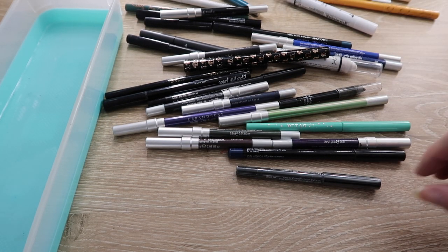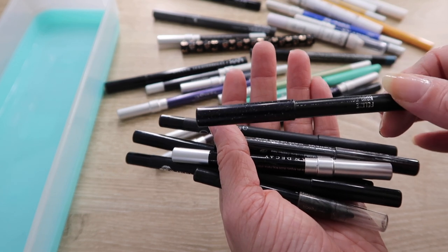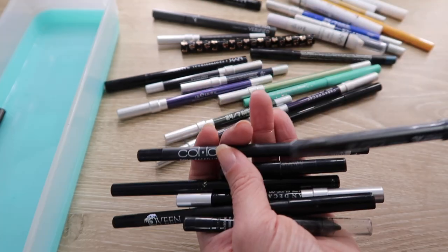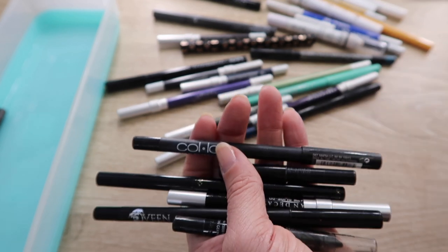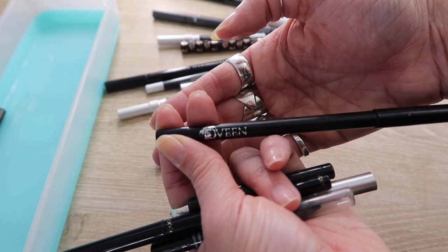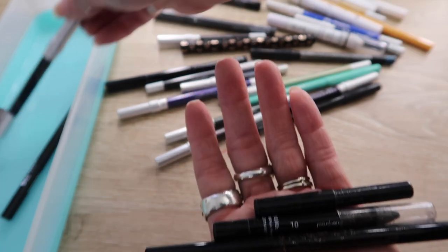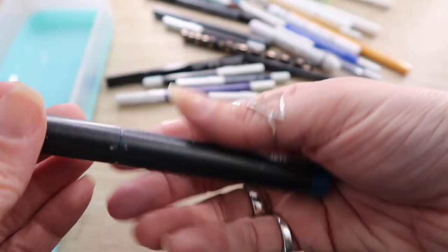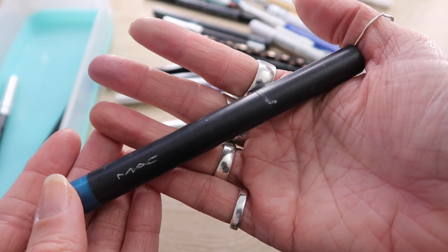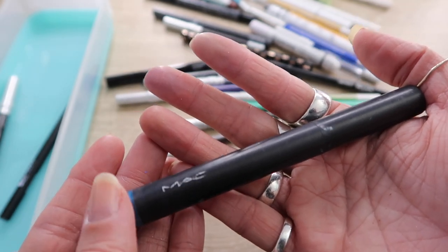No one needs this many black pencil liners. The MAC Feline cold power is old but still my favorite for lining the waterline — it's staying for now. A sealed Makeup Forever one I never used — that can go. A Collab pencil — nice but didn't love it as much — can go. A plain black pencil from Kveen that I wound up really loving — that's a keep. Keeping the Urban Decay liner in Zero as well. Three others can go, and also the MAC shade stick in See Me — my first MAC product ever, but I haven't used it in 10-plus years, so it's time.